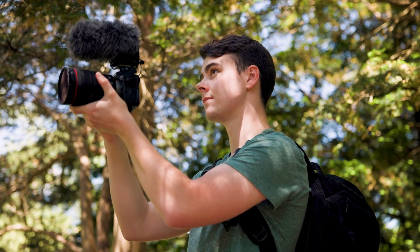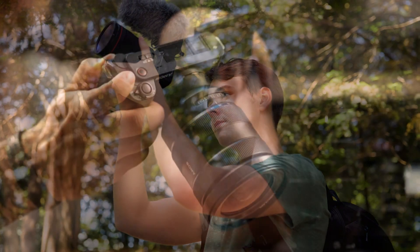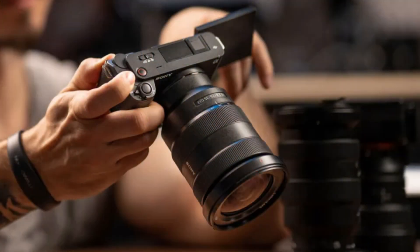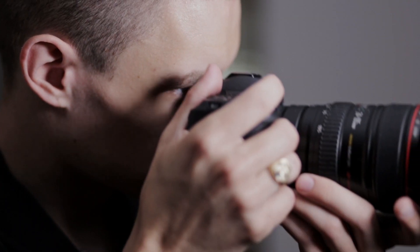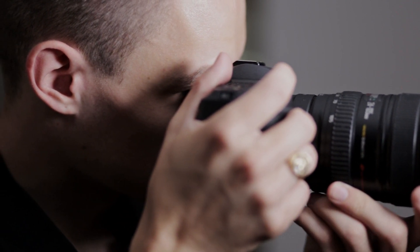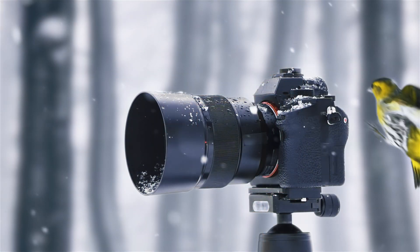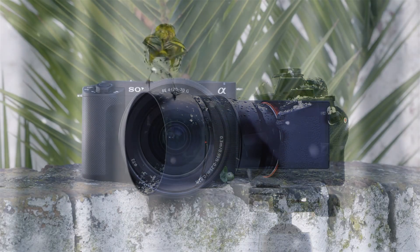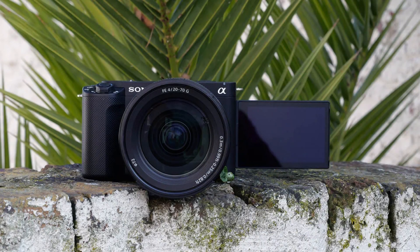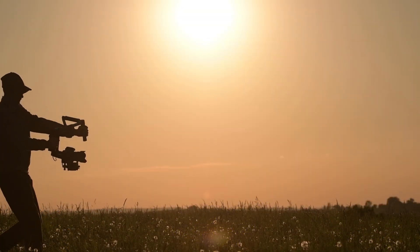Compact yet mighty, the Sony ZV-E1 offers seamless connectivity through its built-in Wi-Fi and Bluetooth capabilities, allowing you to transfer files quickly or control the camera remotely using your smartphone. Whether you're recording travel adventures, creating engaging content for social media platforms, or live streaming events, the Sony ZV-E1 is your ultimate companion for capturing memories in stunning detail. Unlock your creativity with this versatile camera that combines high-end performance with user-friendly features in a portable package.